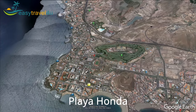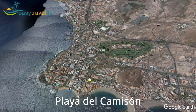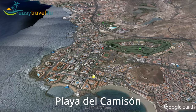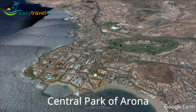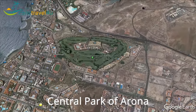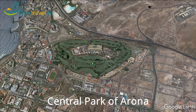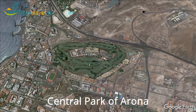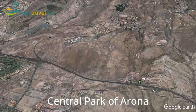Playa Troya, Playa Onda and Playa El Camison are some of the beaches in the area where you can find beach facilities like showers, sunbeds and umbrellas. There is a lovely park at the centre of Playa de las Américas, Central Park of Arona, a public park that covers an area of 4.2 hectares. You can find attractive gardens and avenues flanked by macadamia, palm trees, tamarind and the famous dragon trees of the Canaries.